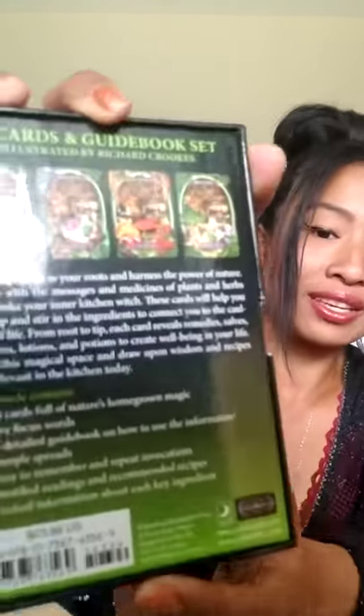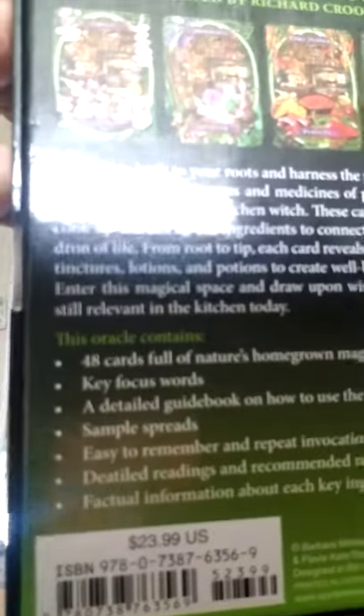'Enter this magical space and draw upon wisdom and recipes still relevant in the kitchen today.' This oracle contains 48 cards full of nature's homegrown magic, key focus words, a detailed guidebook, sample spreads, easy-to-remember invocations, detailed readings, recommended recipes, and factual information about each key ingredient. It's $23.99 in the USA — that's a pretty good deal. Now let's open this box up.